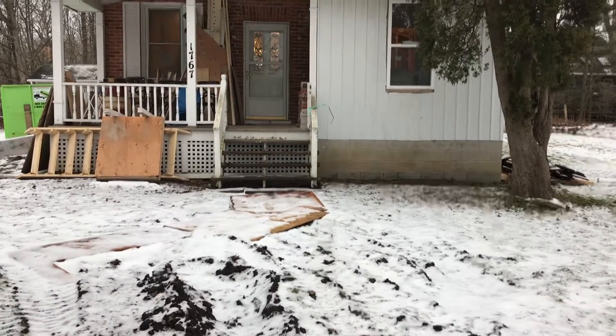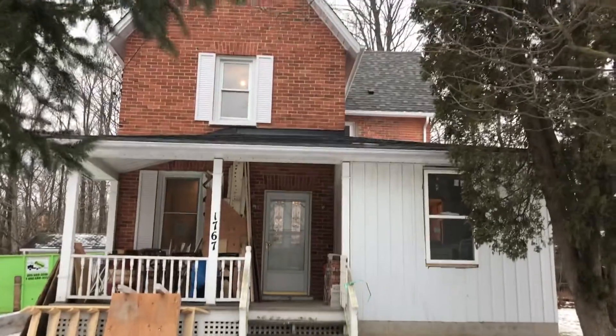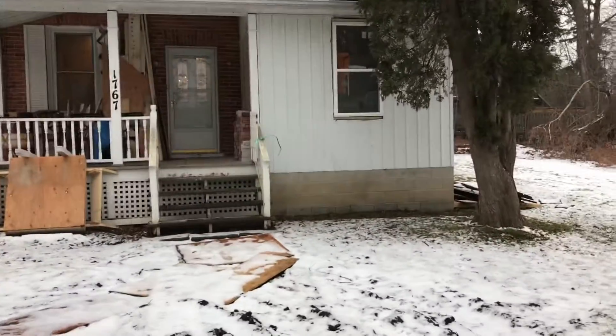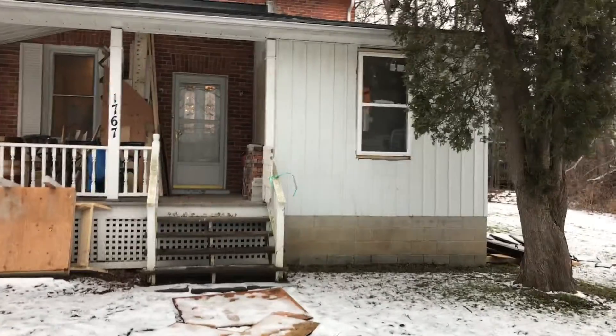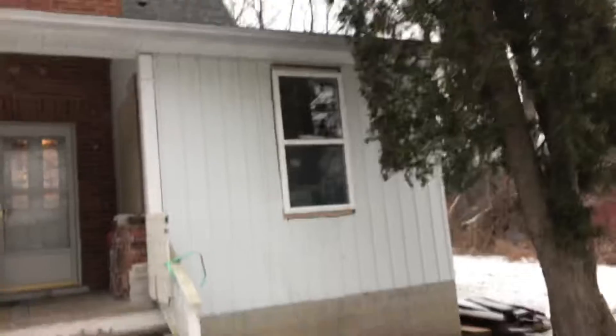This is an update on construction in our house. Outside, nothing has changed much other than a new window. There are two new windows on the other side as well.